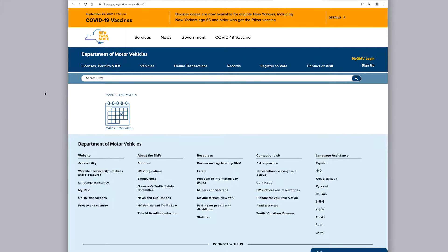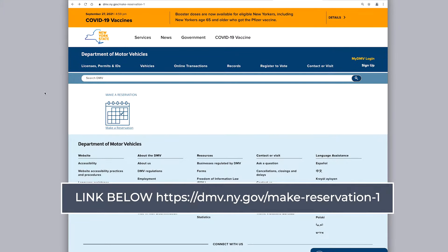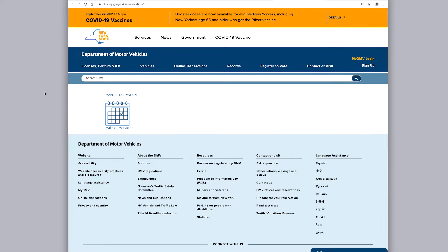Go to New York State DMV's reservation website. First, let's click on Make a Reservation.